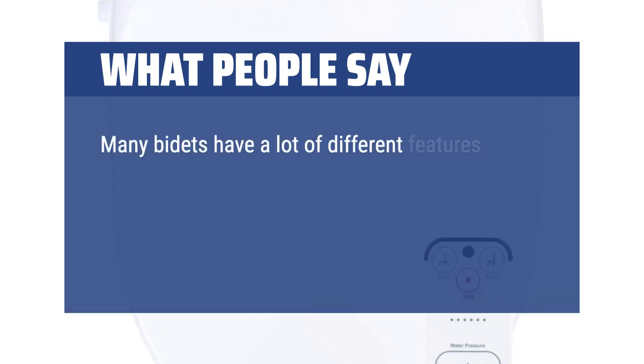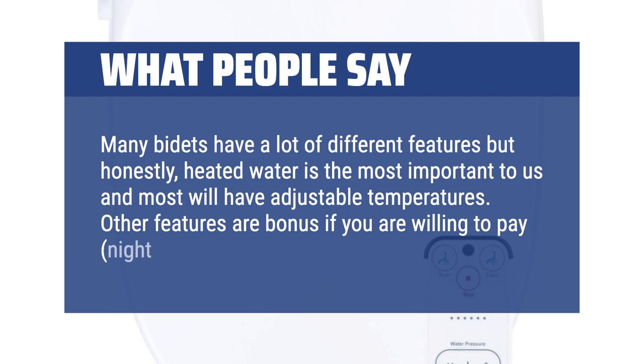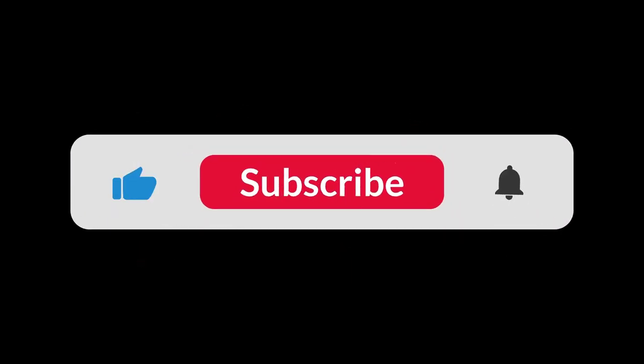Many bidets have a lot of different features but honestly, heated water is the most important to us, and most will have adjustable temperatures. Other features are a bonus if you are willing to pay — nightlight, fan, etc. You can find the Amazon purchase link in the description below. Hope this video can be helpful to you. Thanks for watching.